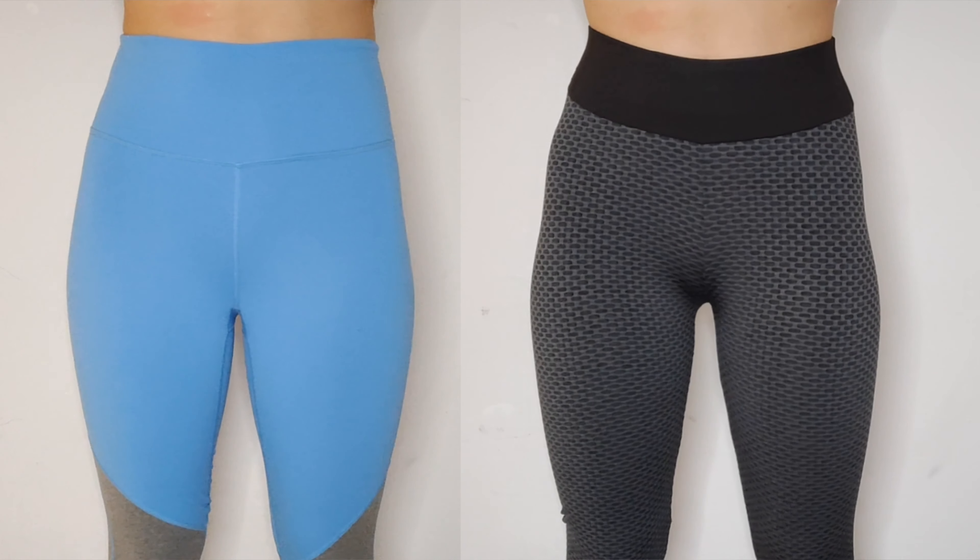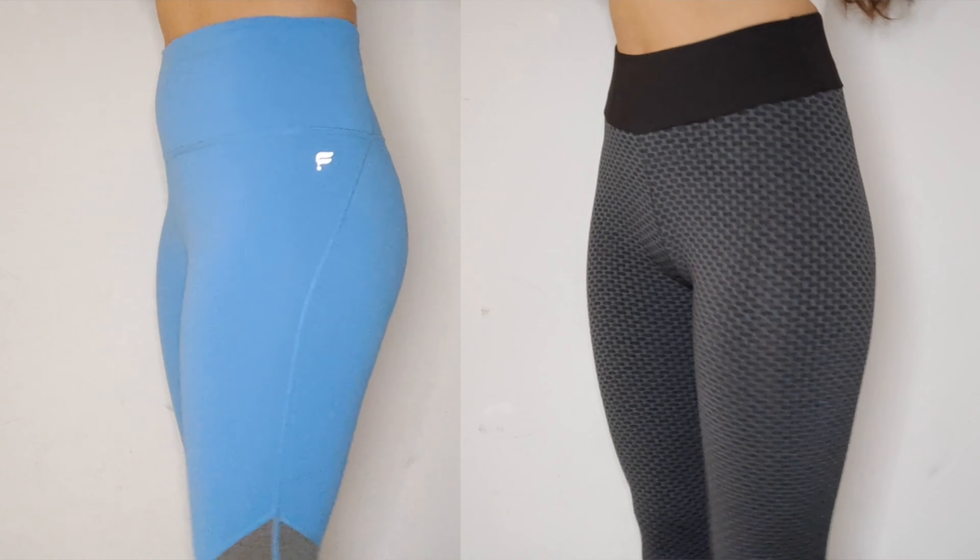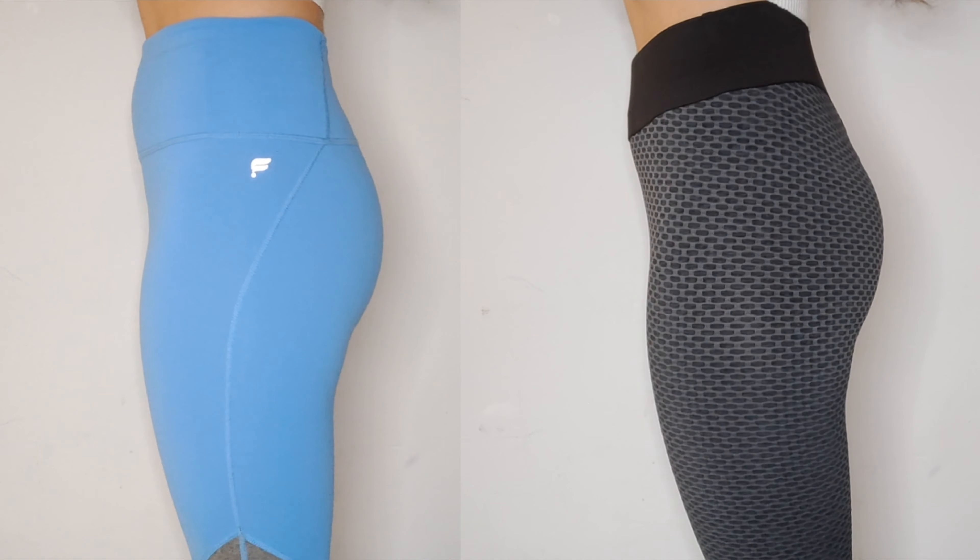These are really versatile, so you can wear them for so many things such as the gym, yoga, outdoor sports, and even daily leisure. Here is a side-by-side comparison of these leggings versus regular leggings.